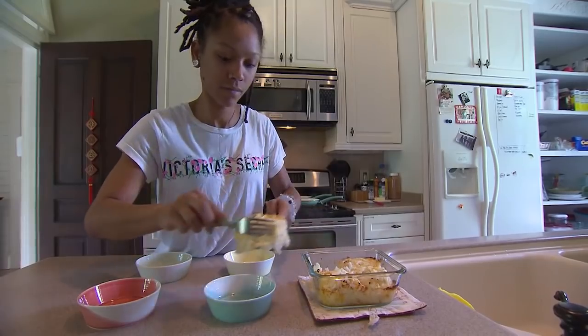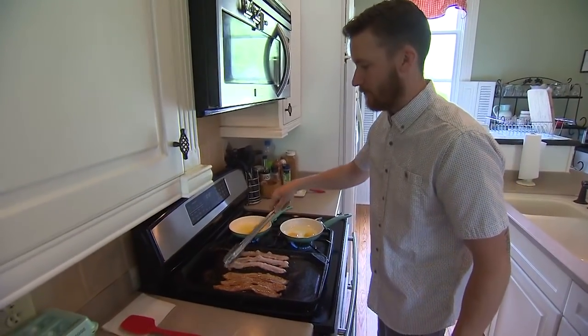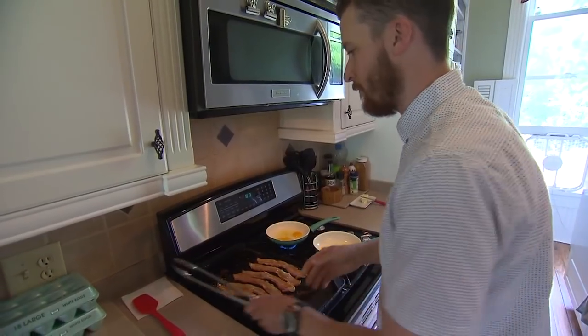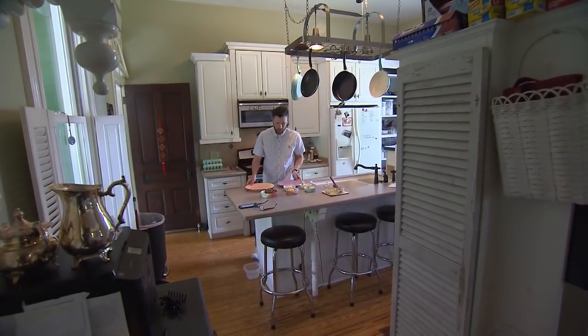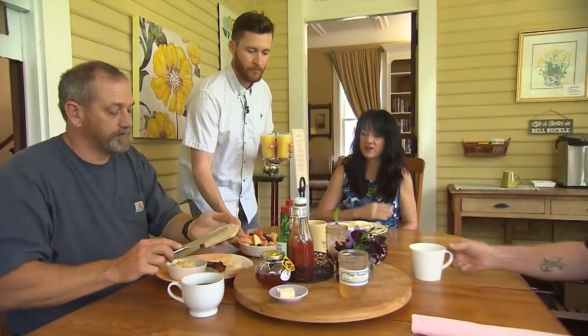Mary Lynn also has a busy job as a nurse practitioner in nearby Wartrace, so the B&B needs a constant caretaker. Caleb Head traded his job as an industrial welder for that of an innkeeper. It's not work at all — I'm just living out here and I happen to get paid to greet people and cook them breakfast. It's really ideal, especially coming from the manufacturing world of shift work and long hours and not interacting with people. It's not a job at all. It's a dream.